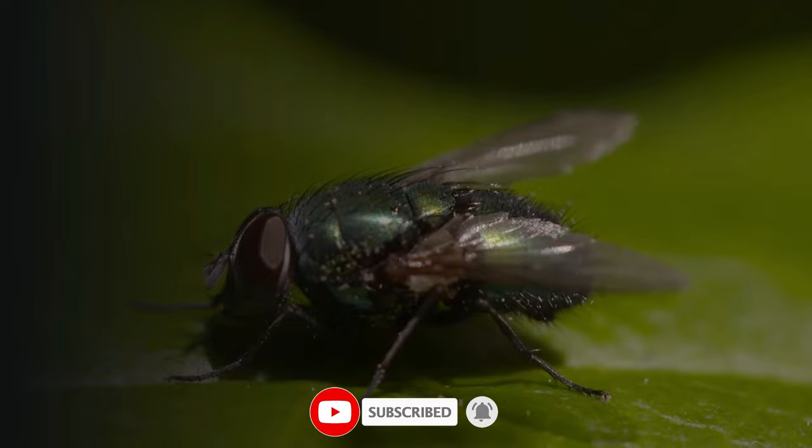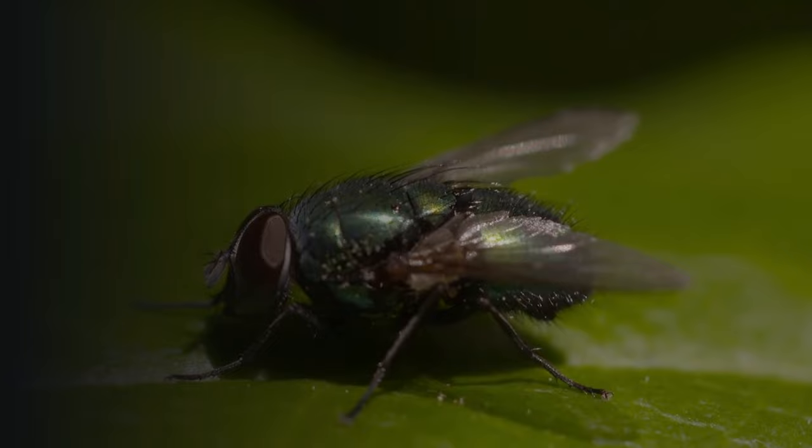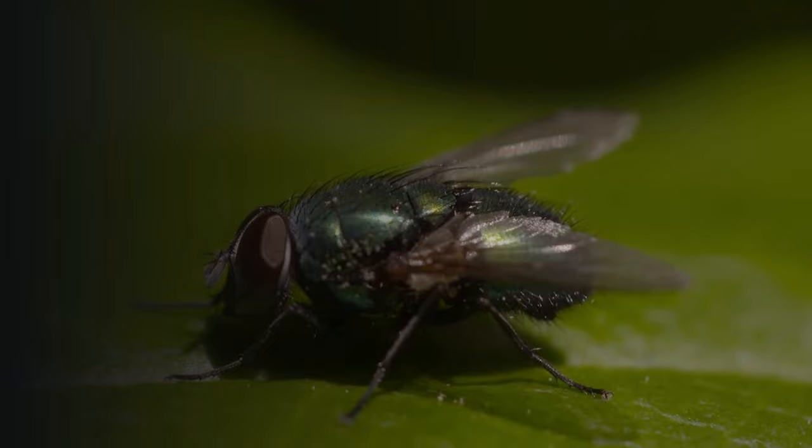This will surely make a difference. It also works against mosquitoes and other insects. I hope you will enjoy my videos — please subscribe to my channel and hit the bell icon button for new videos. Thank you very much.